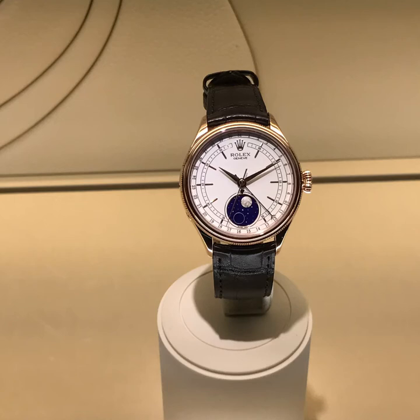The Rolex with moon phase — not as classic as the old ones, but I think one step in the right direction. Customers would like to have Rolex watches with a moon phase, and I think Rolex listened to the market and presented that at Baselworld.